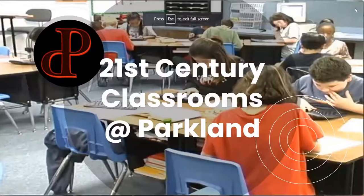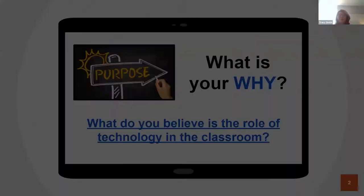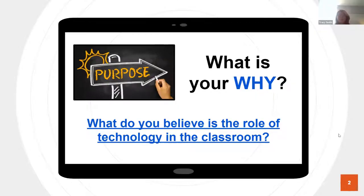So just to kick things off, we wanted to find out where other districts are in their beliefs about the role of technology in the classroom. We started back in 2015 trying to define our why before we did our one-to-one rollout — it was super helpful. We're going to share our story, but we're also interested in finding out about the people on the call, so I'm going to put a link in the chat.